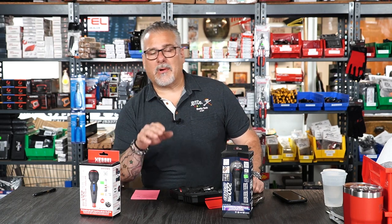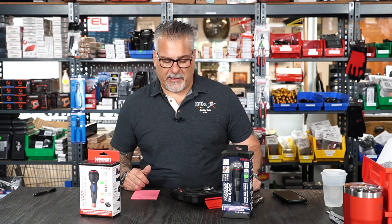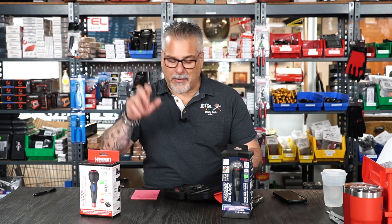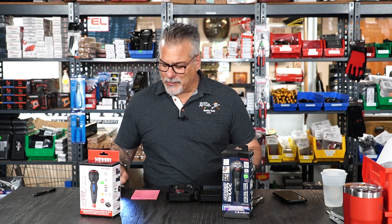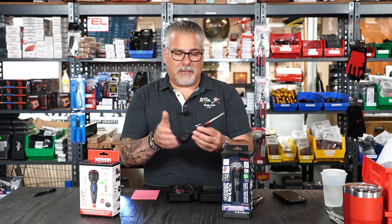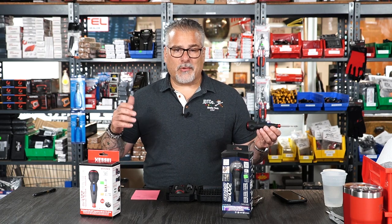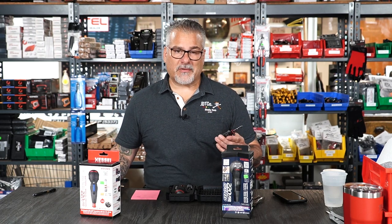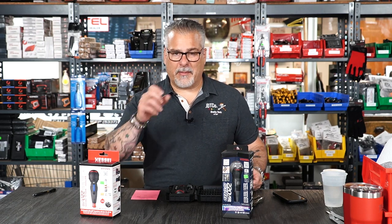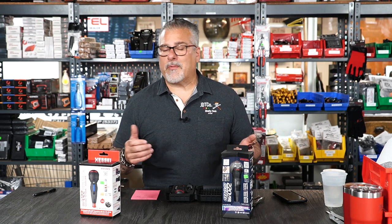They said, 'We'll send you one for free, you check it out and let us know what you think.' So they sent us a demo and I played with it and I wasn't really too impressed with it because I thought it was not something for the automotive industry. But my nephew, who's a union electrician, picked it up and said, 'Wow, this is really nice, I need one.' So we ordered a handful — probably five or six — just to see if we could sell any of them.